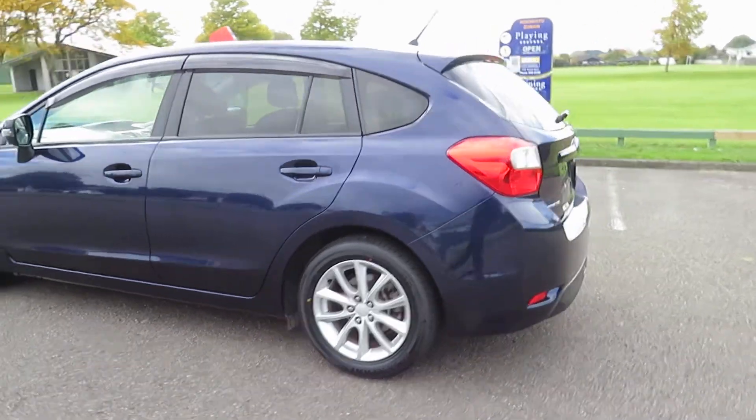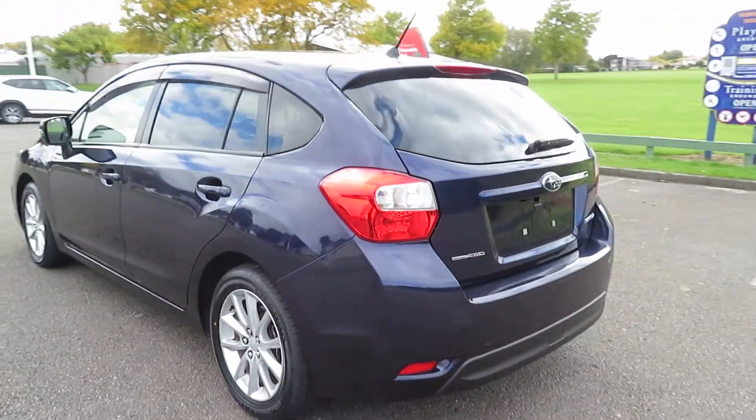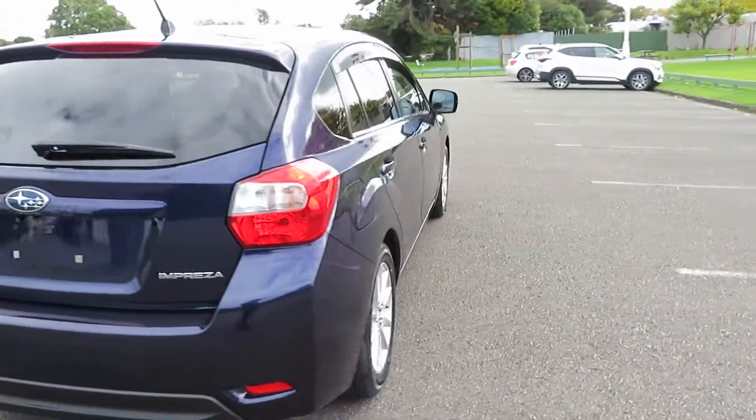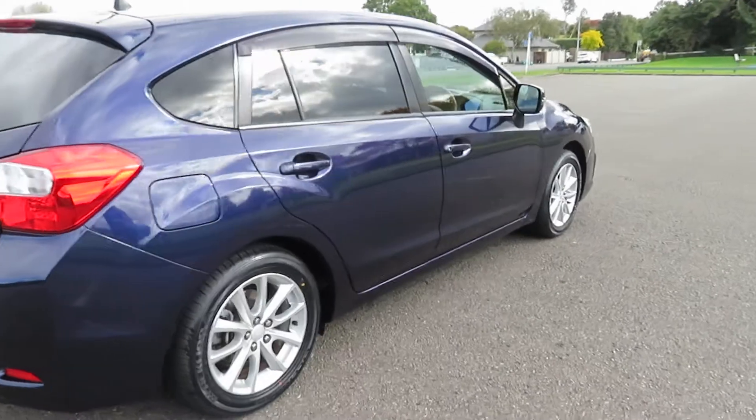Stylish, powerful, safe front and a four-wheel drive. Very popular vehicle on New Zealand roads.